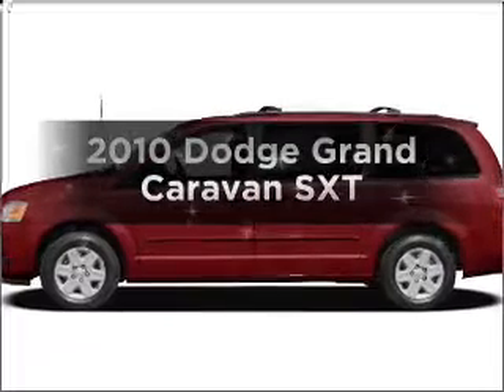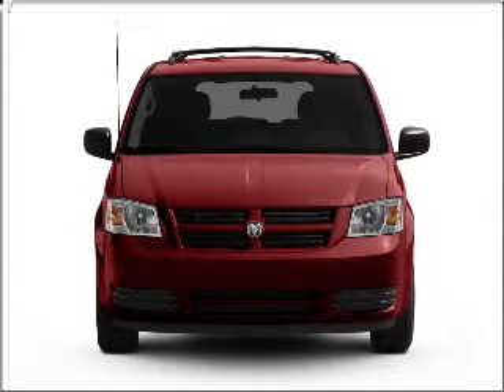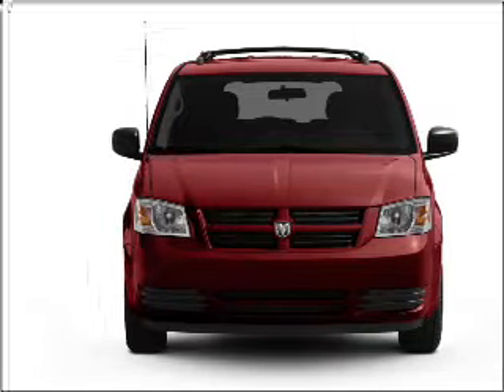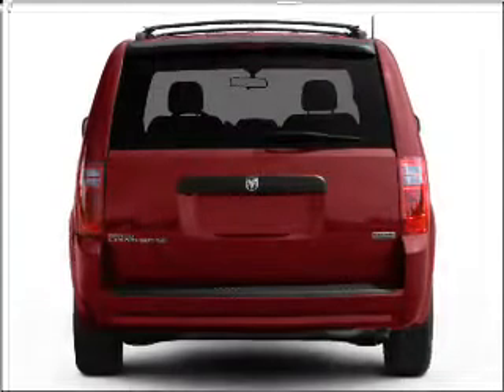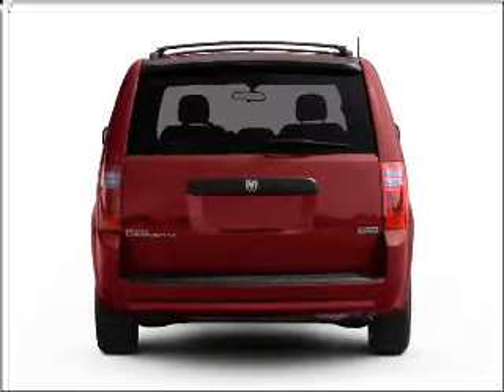Presenting the 2010 Dodge Grand Caravan — everything you need under one roof with this great vehicle. With a solid 6 cylinder engine connected to a smooth shifting automatic transmission, anti-lock brakes help you bring your vehicle to a safe stop.